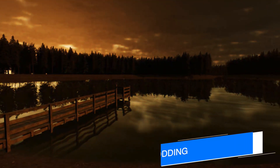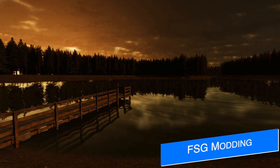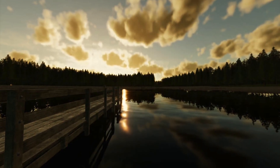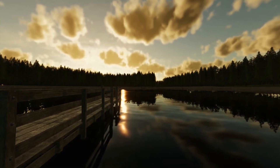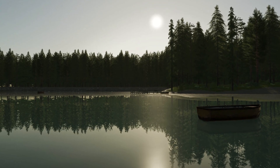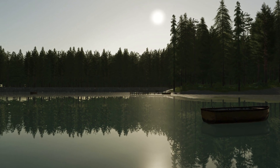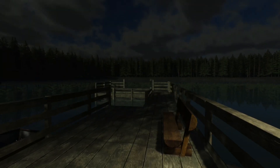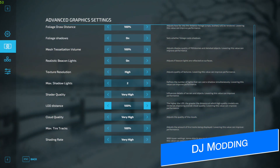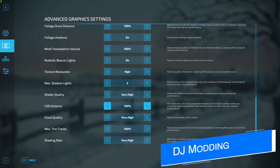FSG is working on a new map called Green Mountain, which looks to be another logging map and will be 4x in size. Progress has just started officially, but from the screenshots they've clearly been working on it for a while. Because of the size, it's uncertain whether it'll be available on consoles, but we do know that larger maps work on new gen consoles — we just need to get them on the mod hub.